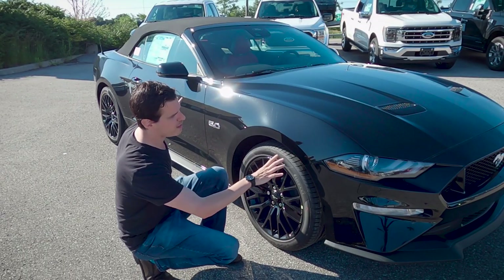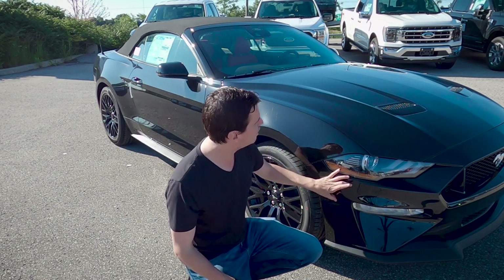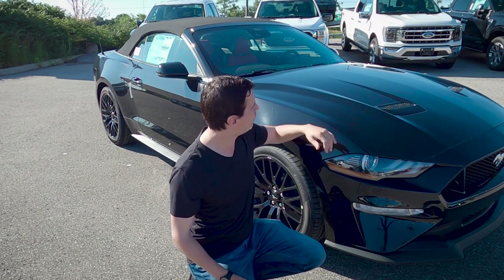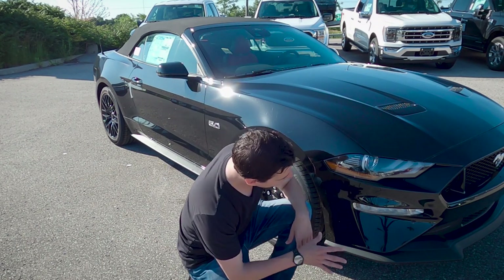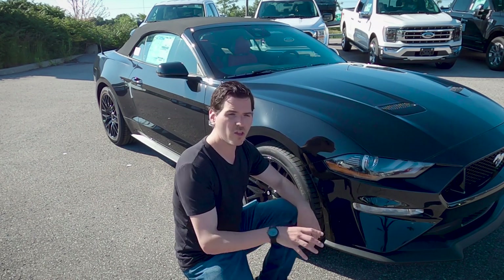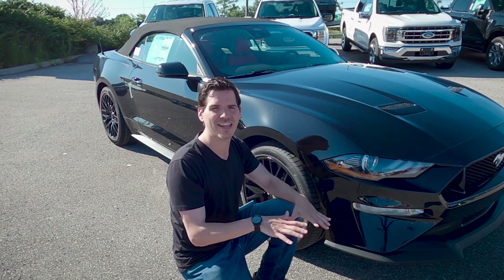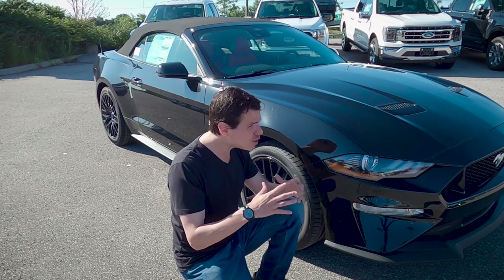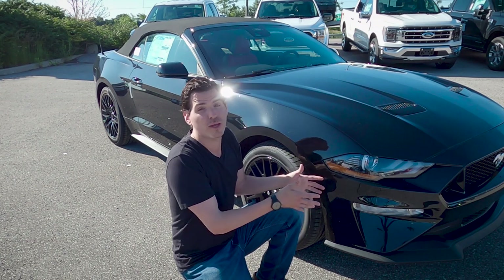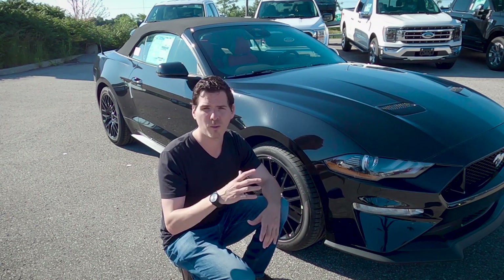We've got an incredible look to the actual body itself moving forward into our headlamps. We've got our LED headlamps, fog lamps, and some functional hood scoops up overhead. In the front we've got our splitter, and one of the benefits of these performance splitters is it creates a little bit of added downforce, which is hugely beneficial because these vehicles are incredibly powerful, so that added downforce definitely helps with handling.